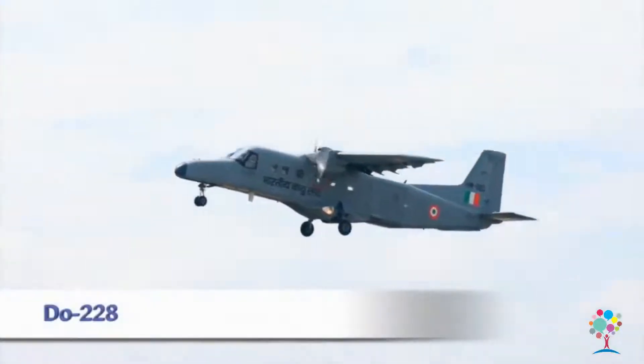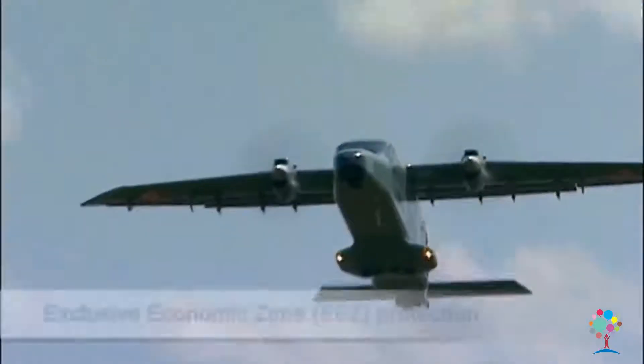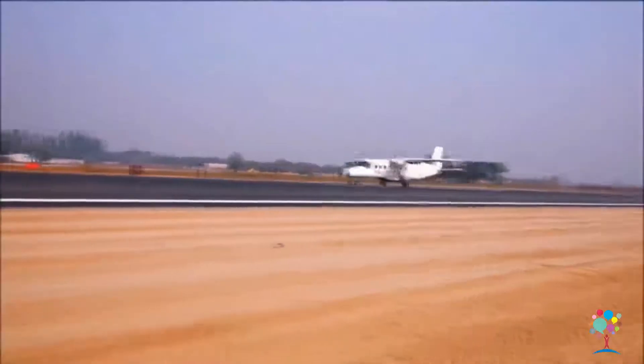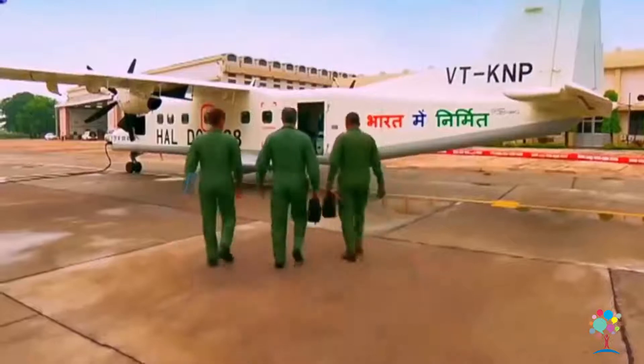The DO 228 is a versatile multi-purpose aircraft serving the Indian Navy and Coast Guard to carry out maritime surveillance and reconnaissance. The DO 228 now has a 19-seater upgraded civil version.